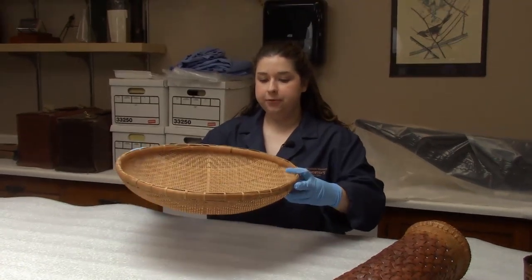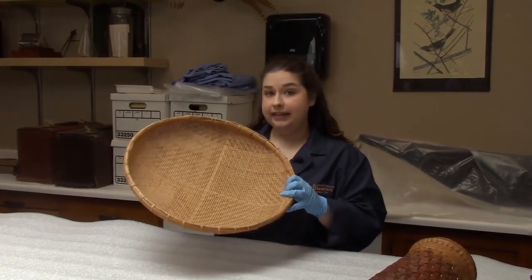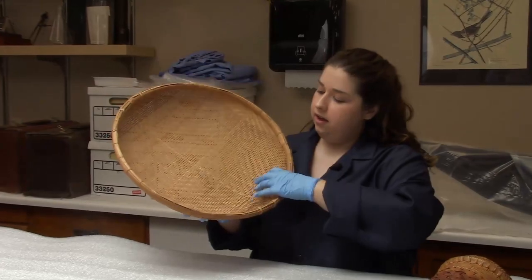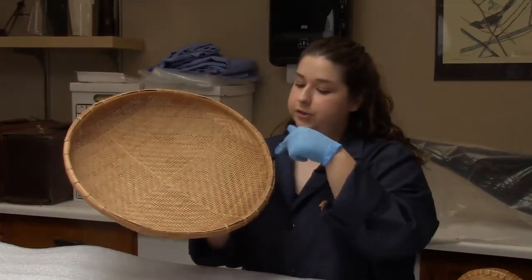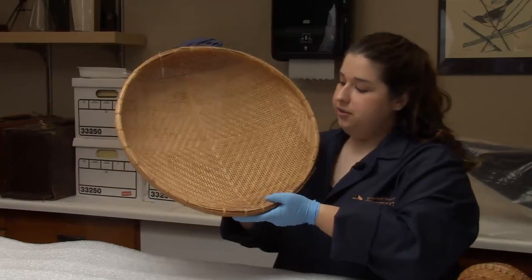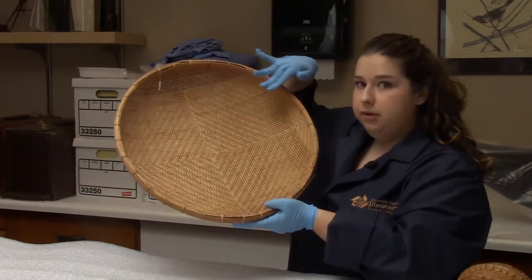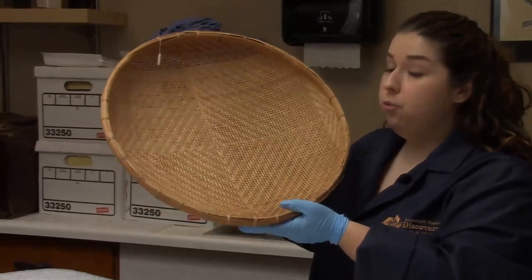This first basket I'm going to show you today is from Thailand in Asia. This basket is made from really tiny little woven pieces of reed and it's bound with a large bamboo strip. As you can see, this basket has a bunch of tiny little holes in the bottom of it, and that's because this is called a winnowing basket.